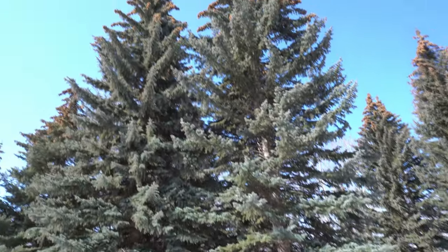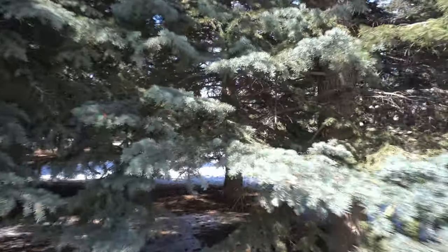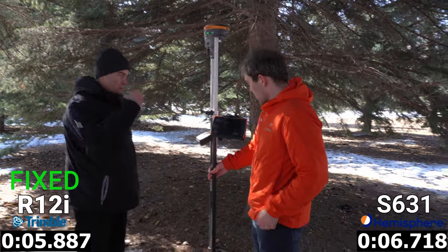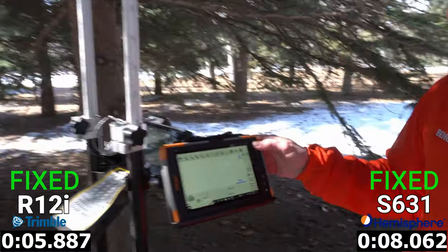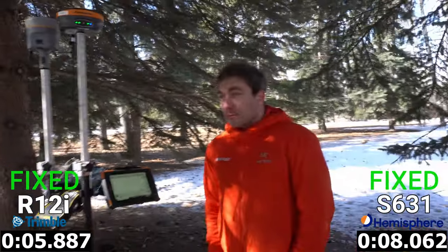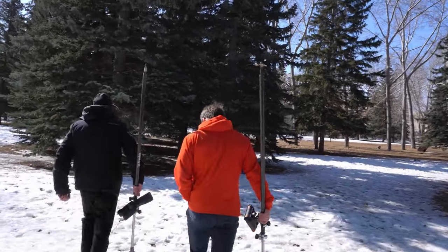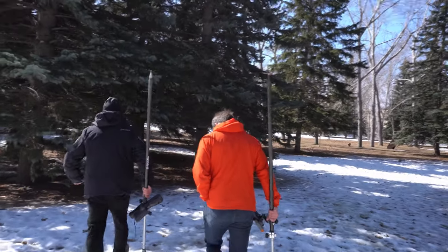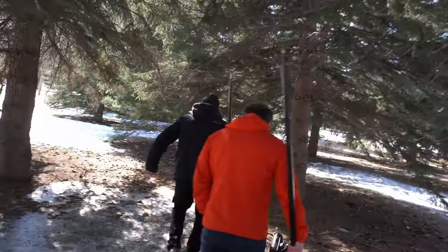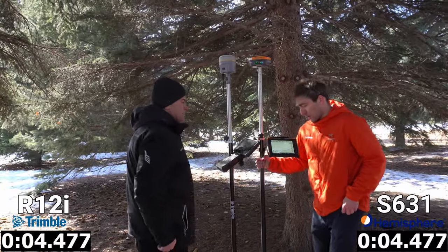For our next tree test we found a cluster of four or five big tall pine trees and placed the receivers in the middle of them — another good test of multi-path technology. The Trimble was super quick in this treed environment at 5.8 seconds, with the Hemisphere not far behind at 8.062. We ran the test again after our screen turned off. In the repeat, in this heavily treed environment, the Hemisphere actually wins out — and not by just a couple of seconds, but by about 15 seconds.